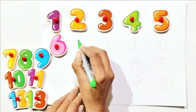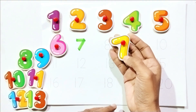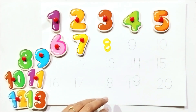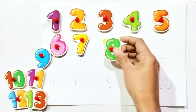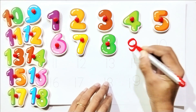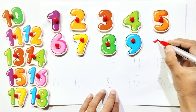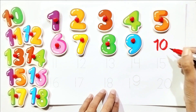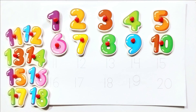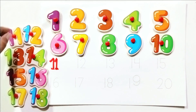Write with me: seven. Count with me: seven. Write with me: eight. Count with me: eight. Write with me: one and zero — ten. Count with me: ten.